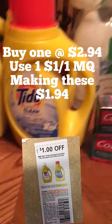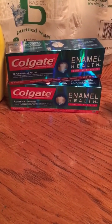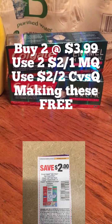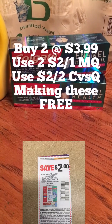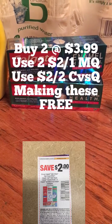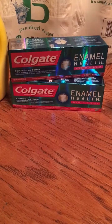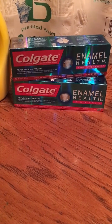Then we're going to go to the Colgate — I always have a Colgate deal. You're going to buy two of these at $3.99 a piece. You're going to use two of the $2 off one coupons in this week's Smart Source. Then I had a personalized coupon — it's $2 off of two toothpaste — making these absolutely free.